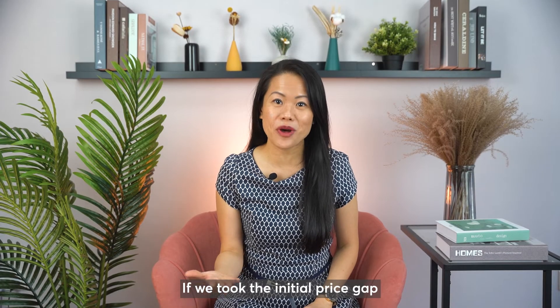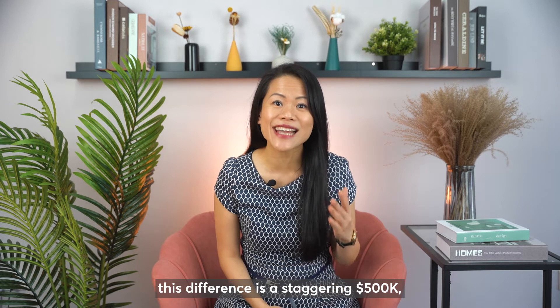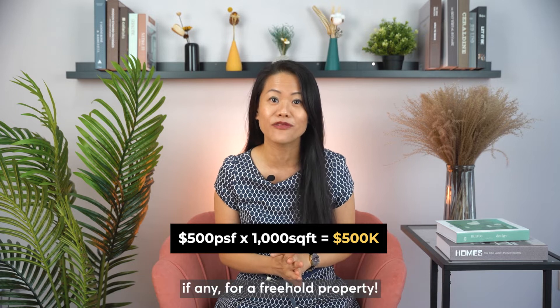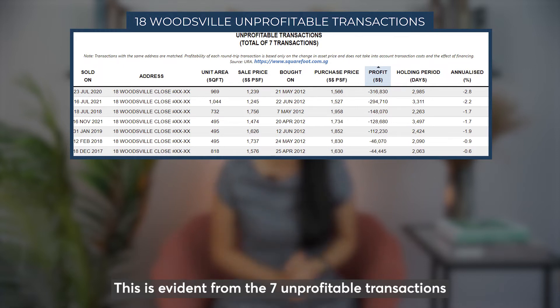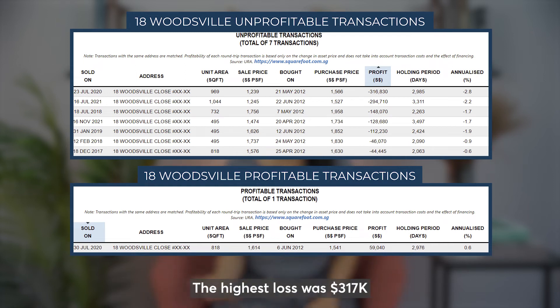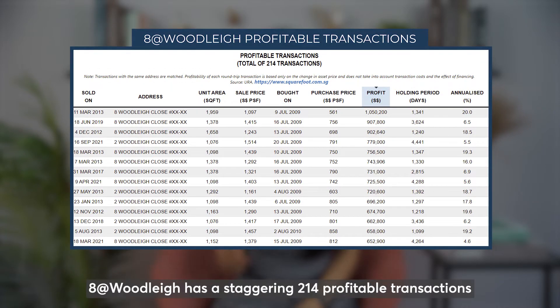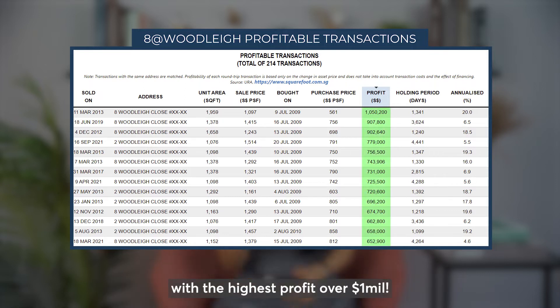If we took the initial price gap of 500 PSF times an average of 1,000 square feet for a 3-bedroom, this difference is a staggering $500,000, which can easily wipe out any potential profits for a freehold property. This is evident from the 7 unprofitable transactions in 18 Woodsville and only 1 profitable transaction. The highest loss was $317,000, while the profit was only $59,000. Comparing to 8 at Woodsville, it has a staggering 214 profitable transactions, a large number of profits went over half a million, with the highest profit over $1 million.